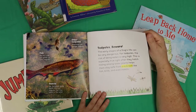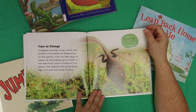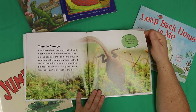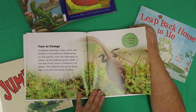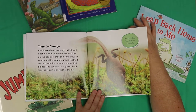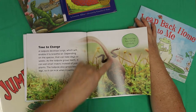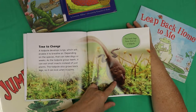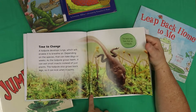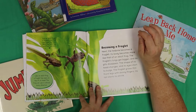No! No, big sister! Time to change. A tadpole develops lungs, which will enable it to breathe air. Depending on the species, it can take days or weeks. As the tadpole grows teeth, it can eat small insects instead of just plants. The tadpole also grows back legs so it can kick when it swims — the back legs form first on a tadpole. It looks like a mysterious alien creature now, doesn't it? Those little legs — here we go, becoming a froglet.